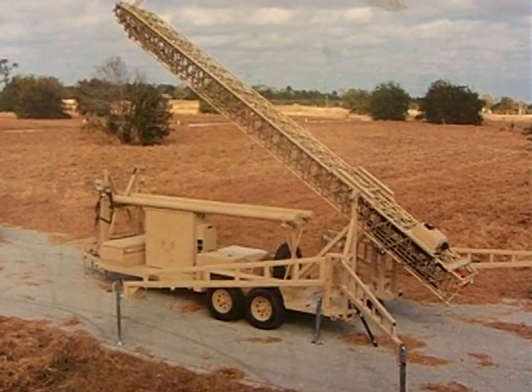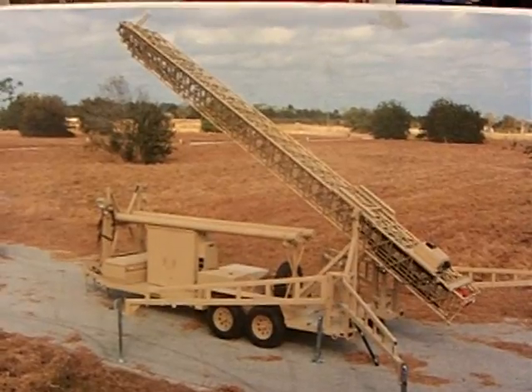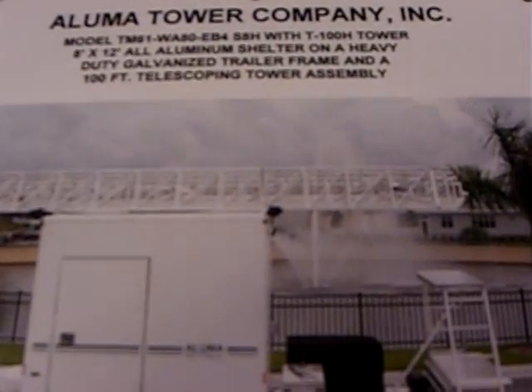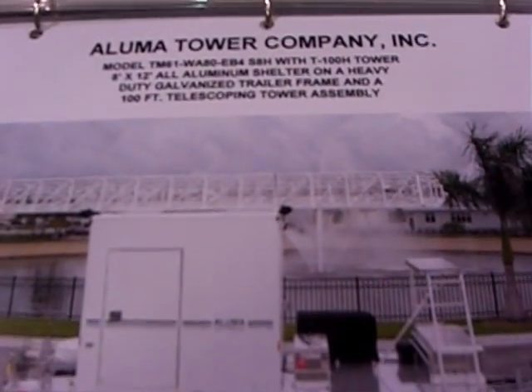The tower is built by Aluma Tower Corporation in Vero Beach, Florida. The tower is all aluminum. The trailer itself is galvanized steel — will not rust, will not break.